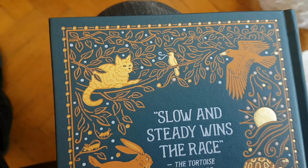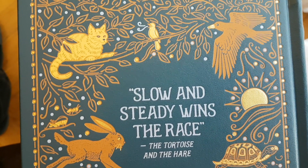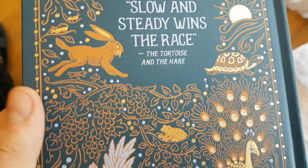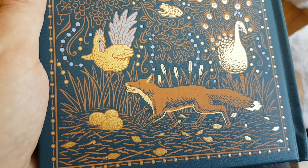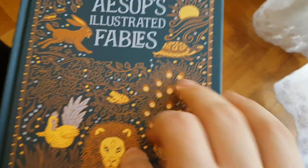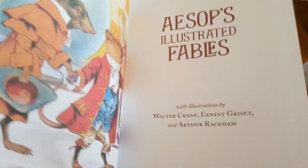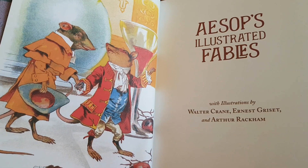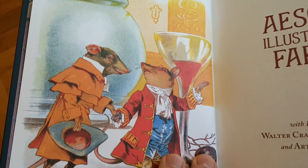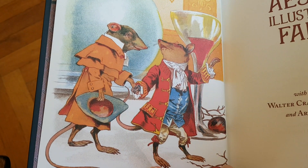It's similar to the finish on the Bronte Sisters book. The illustrations inside are fantastic. It's illustrated by three illustrators — Walter Crane, Ernest Grissett, and Arthur Rackham — each with their own distinct style. Town Mouse and Country Mouse is shown there.